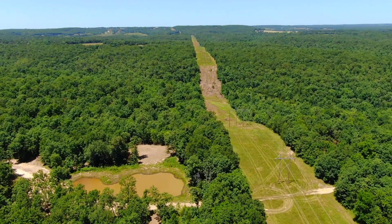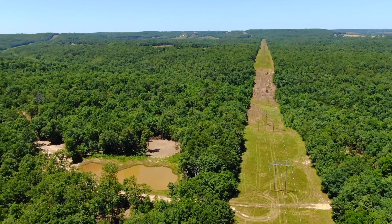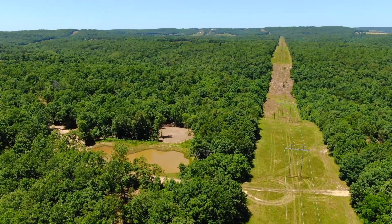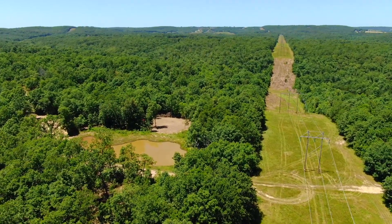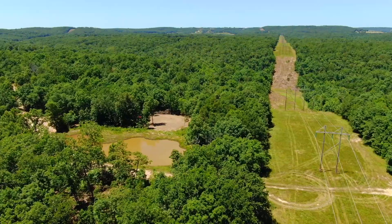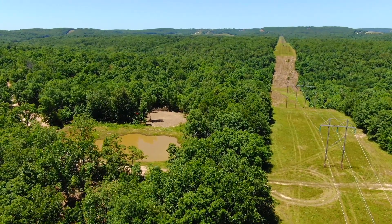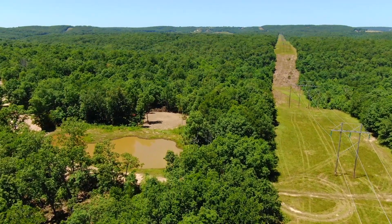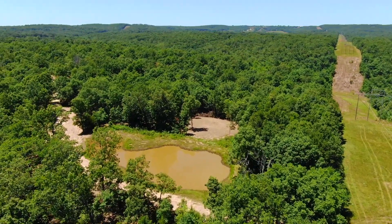About 10 minutes north of I-44. Once you hit I-44, you can go northeast and be in St. Louis in a couple hours. You can go southwest and be in Springfield, Missouri in about an hour and a half. And then you've got Rolla, which is a good-sized regional town there on 44, and St. Robert in Waynesville. Pretty impressive to be so private but just a few miles from a lot of good towns.